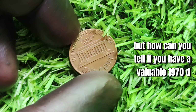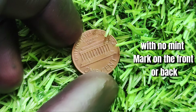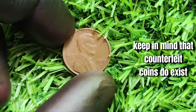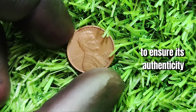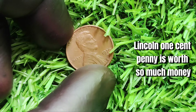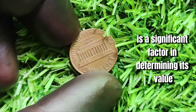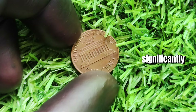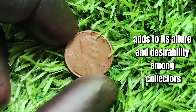To identify a valuable 1970 D Lincoln one-cent penny, look for a penny from 1970 with no mint mark on the front or back. Be sure to have it authenticated by a professional coin grading service to confirm its value, as counterfeit coins do exist. Its scarcity is a significant factor in determining its value — with only a limited number in circulation, demand has driven up the price significantly. The historical significance of this coin as a minting error also adds to its allure and desirability among collectors.